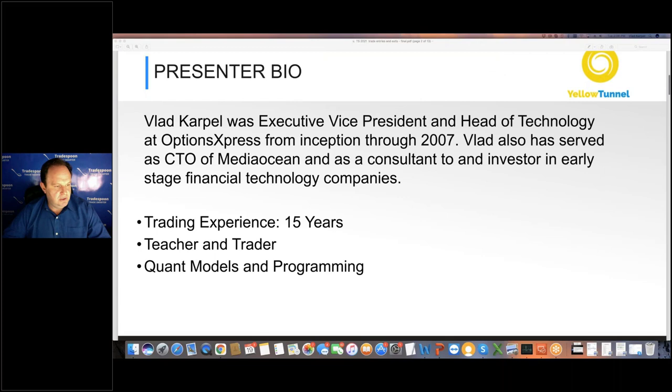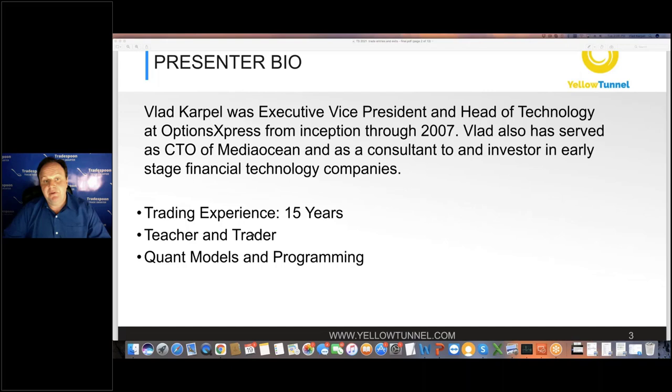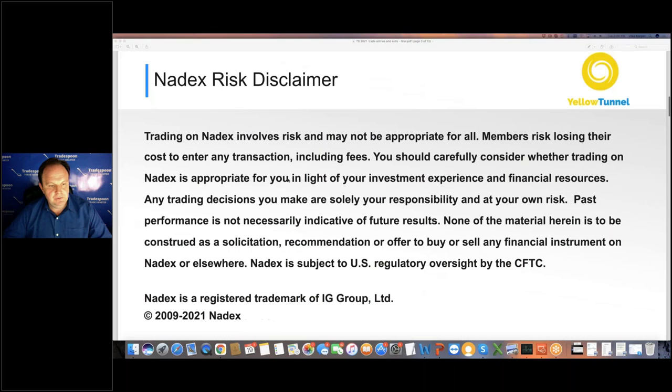For those of you who are new, this is my brief bio. I was vice president and head of technology at Options Express from 1999 through 2007. Options Express was an online broker-dealer acquired by Charles Schwab, specializing in equity, futures, and options trading — I was their CTO. At some point the company was worth over $2 billion. I started TradeSpoon in 2012 and Yellow Tunnel two years ago. I've been trading my own money for over 15 years, and I've been mentoring and teaching subscribers for the past eight years. I have a master's degree in computer science specializing in artificial intelligence and statistics.